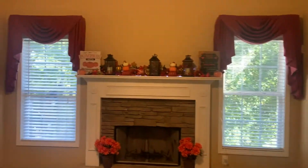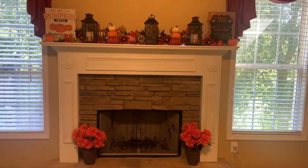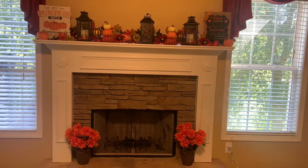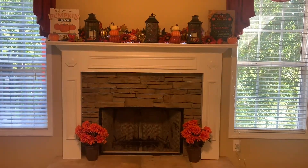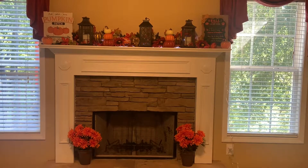Hi guys, so I am here with a fall home decor tour. I have been trying to get this video up forever, but I'm so glad to be getting it up now.